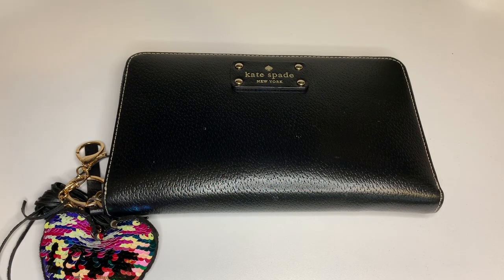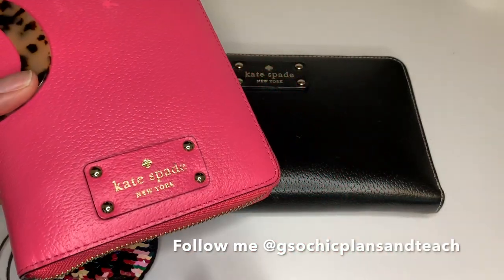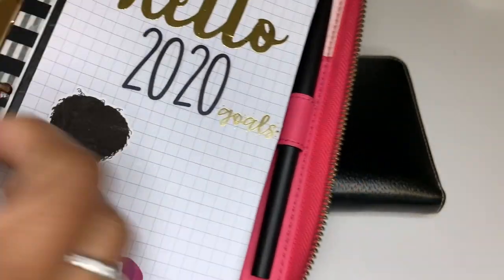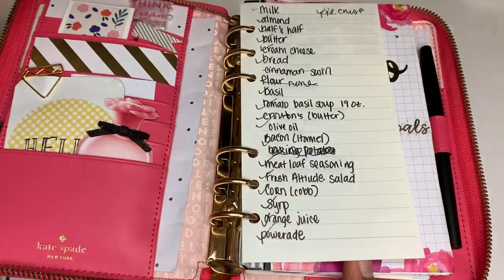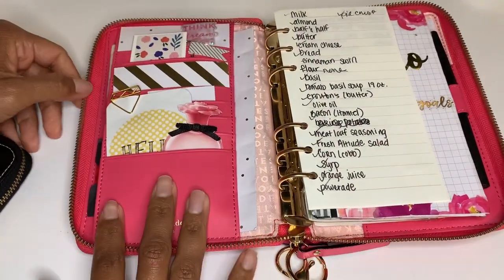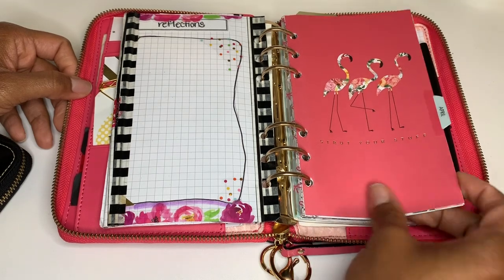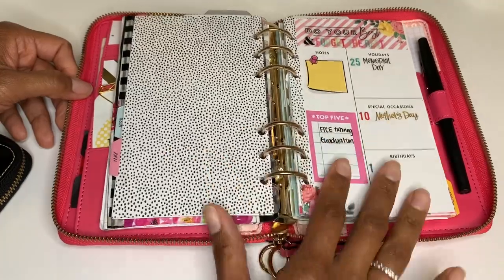As most of you know who follow me on my Instagram page, I use the Kate Spade Wellesley planner. It's a personal size planner with rings that I use. I use this insert by Agenda 52 — it can be found at Michael's — it has some great little dashboards.